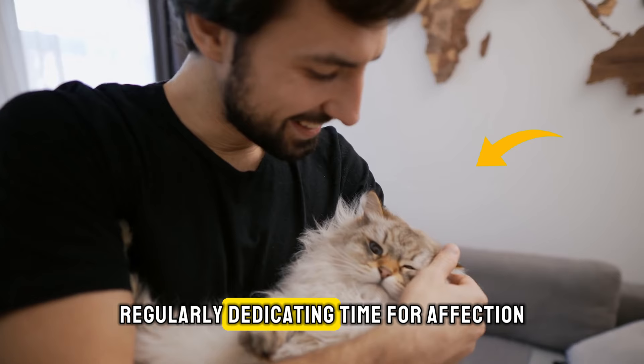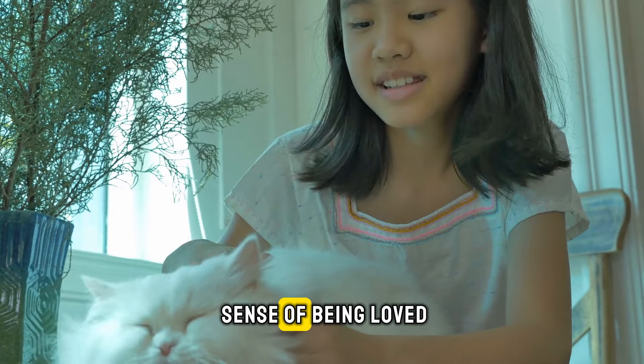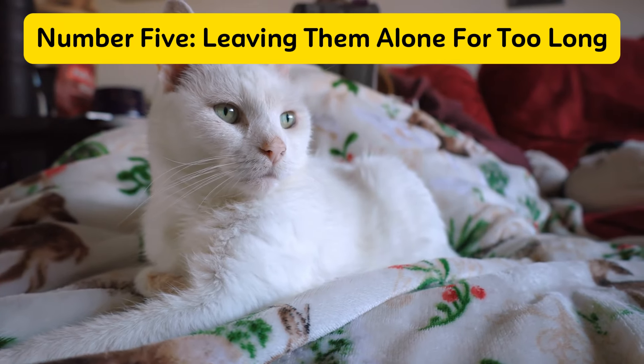Regularly dedicating time for affection and social activities with your cat can significantly enhance their sense of being loved and cared for. Number five: leaving them alone for too long.